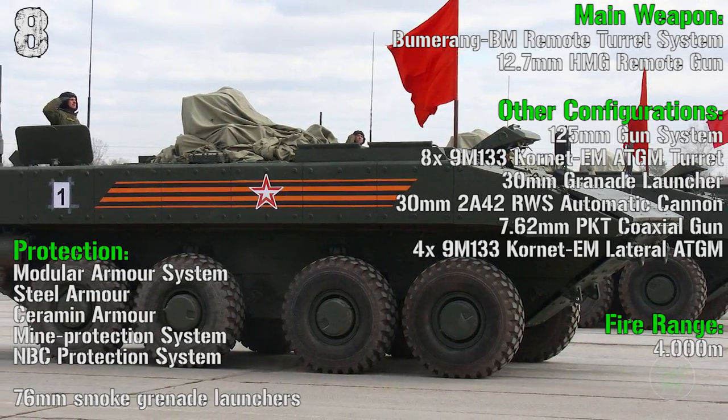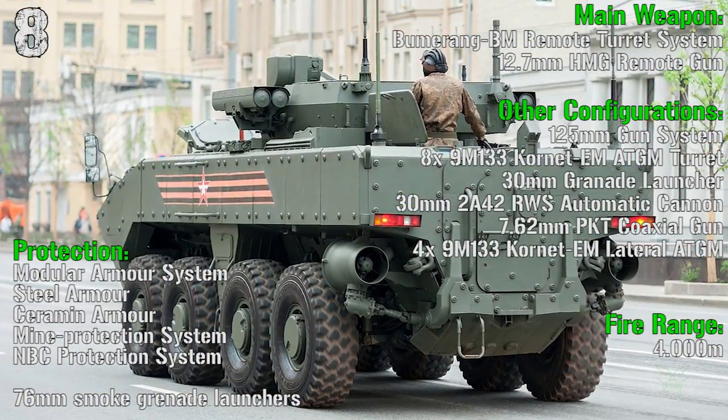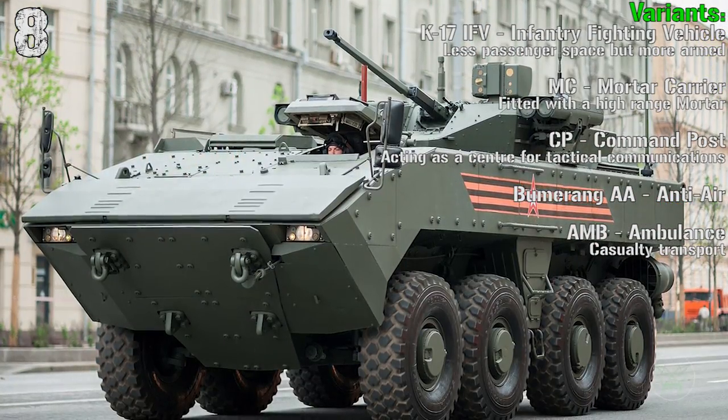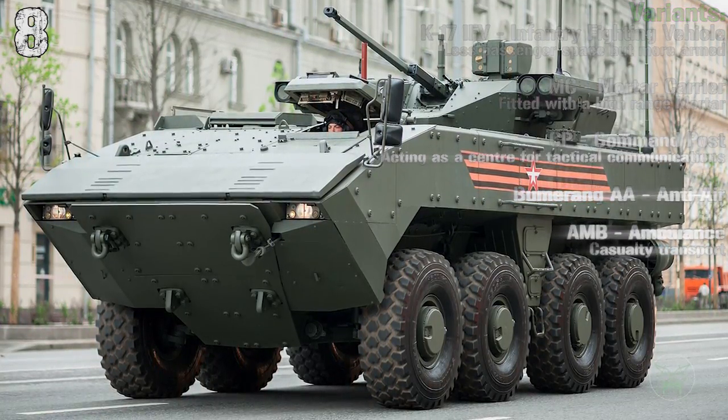The Boomerang also has many other configurations with a 125 mm gun, Kornet anti-tank guided missiles, 30 mm grenade launchers, and automatic cannon, for variants like the IFV, mortar carrier, command post, anti-air, and ambulance.